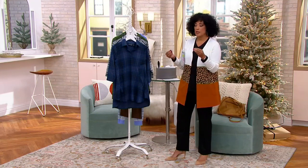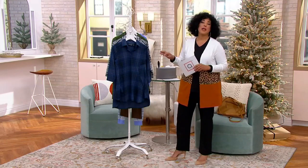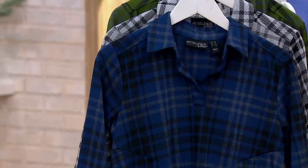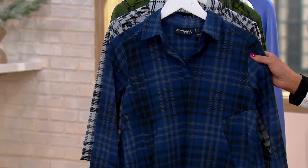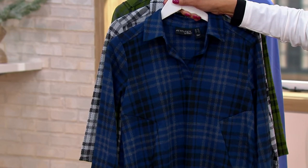We just saw a blazer, perfect with a top like the one we're going to talk about next. But this top is based on a silhouette that you have already loved, and Renee's going to tell you what she's done brand new in the form of a jacquard to bring you something exciting. This is the Attitudes by Renee jacquard collar tunic.